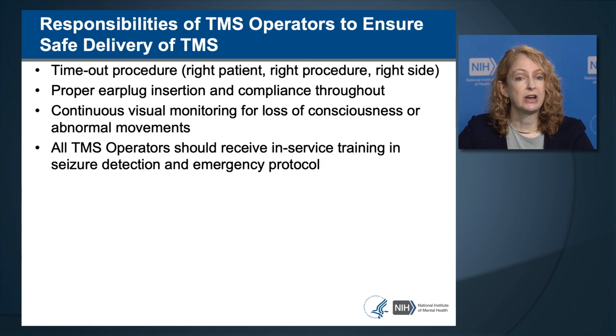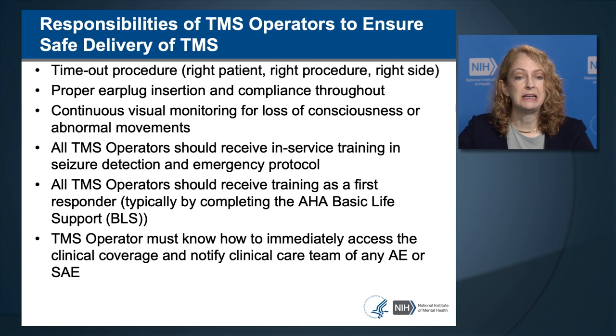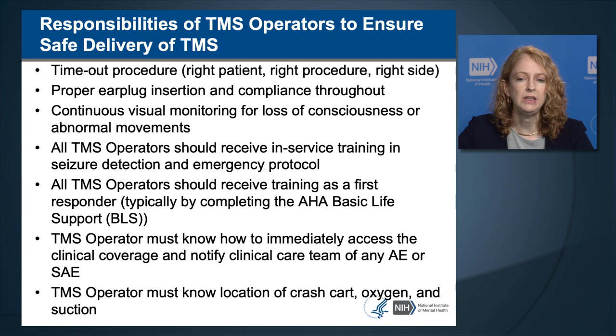All operators should receive in-service training on seizure detection and emergency protocols. All TMS operators should receive training as a first responder, generally provided as part of the American Heart Association's Basic Life Support Training, or BLS. Operators should know how to immediately access clinical coverage, notify the clinician in charge of adverse events, and know the location of emergency equipment such as a crash cart, oxygen, or suction. In a community-based setting, the operator should know how to activate the emergency medical response system.